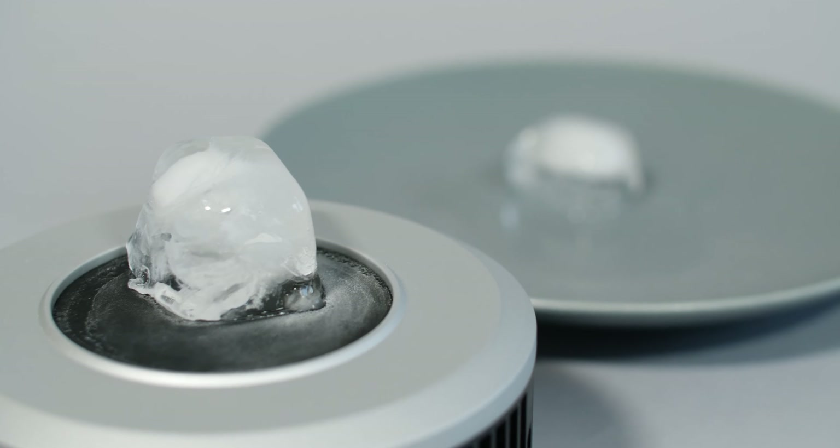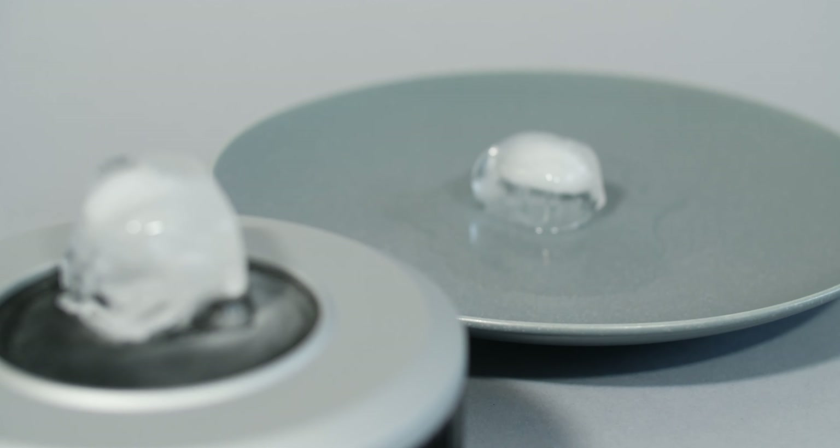Will it change your life? Probably not. But is it worth the small investment to have a refreshing cold glass of water on your nightstand every morning and to not have to dump out ice drinks? I think so. Glass cup, can of soda, or an iced coffee — no matter what you drink, this can keep it cold.